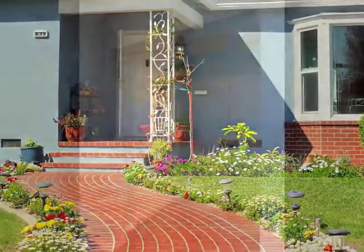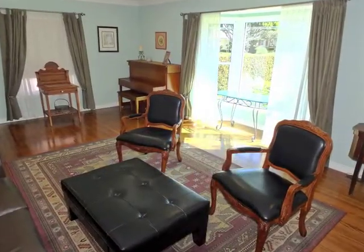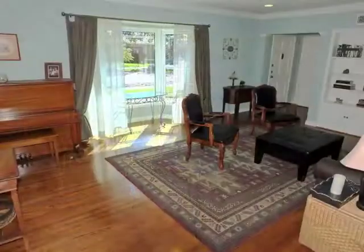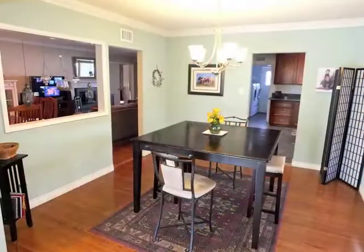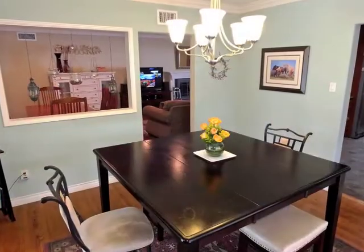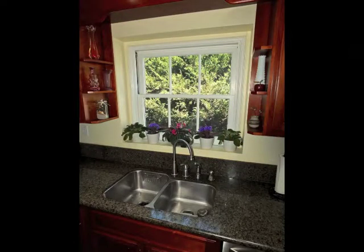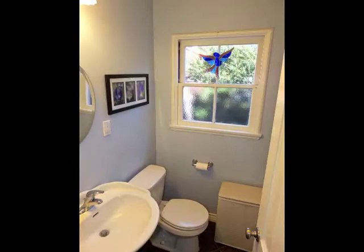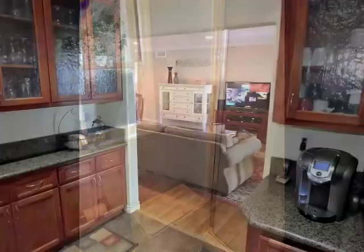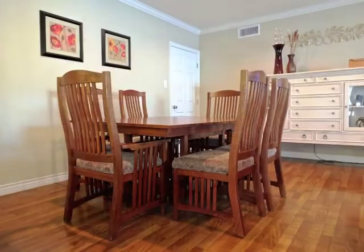A bricked garden approach and traditional foyer welcome you to the sun-filled living room with its lovely bay window alcove. Formal dining is incredible, as is the beautiful gourmet kitchen extending to the laundry and guest bathroom.